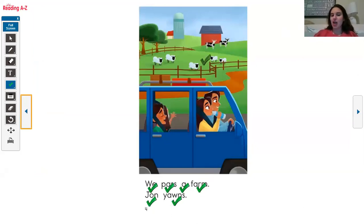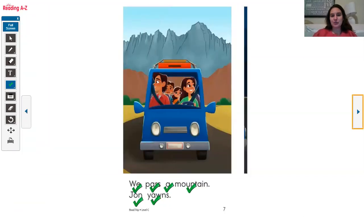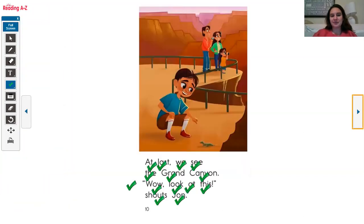Why do you think that John keeps yawning? Go ahead and share out loud. I think that John keeps yawning because he's bored. I know that when I'm bored on a long car ride, I yawn a lot. Scholars, let's flip back to the last page. What does John see that makes him excited? He sees a lizard and he gets excited.